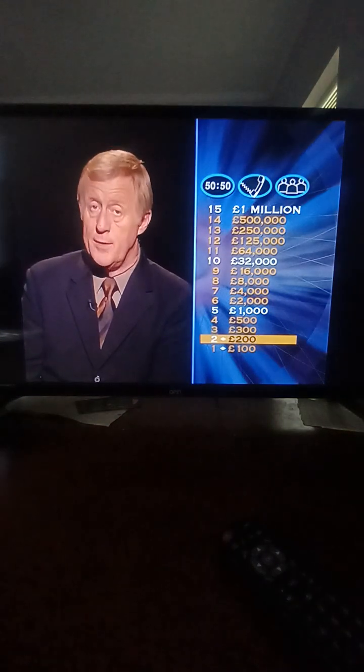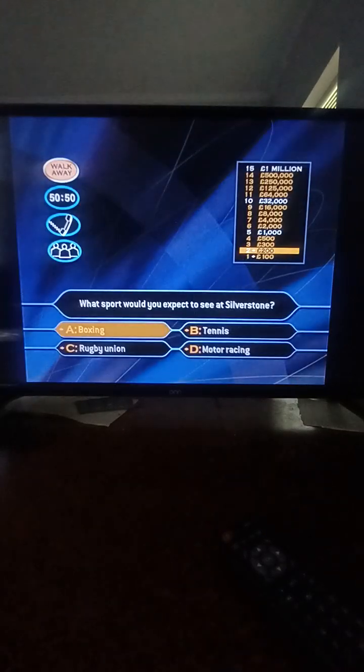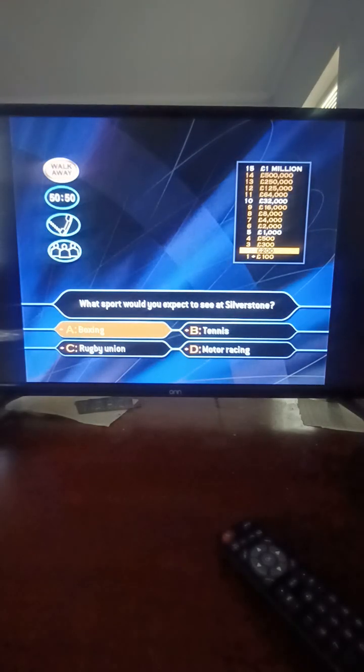Here's question number three, worth 300 pounds. What sport would you expect to see at Silverstone? Boxing? Tennis? Rugby Union? Motor Racing? It's a motor racing circuit. Well played, that's correct.